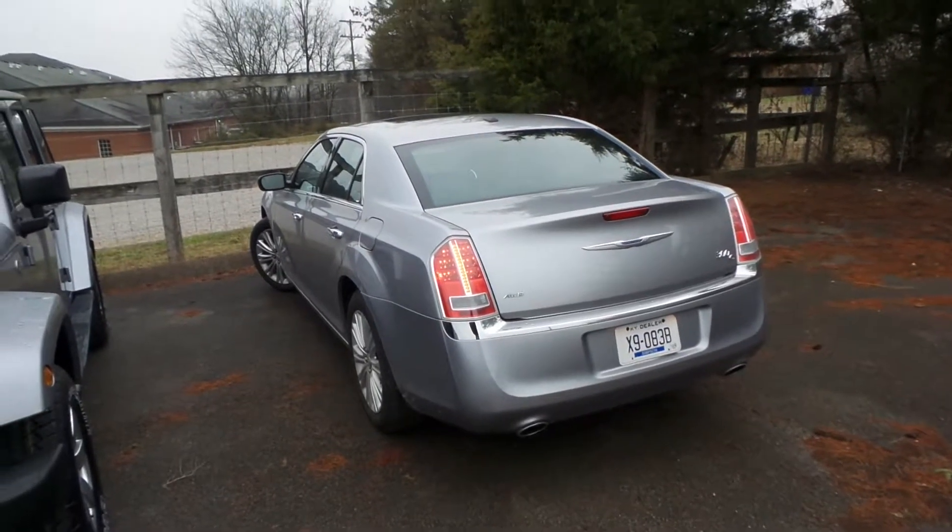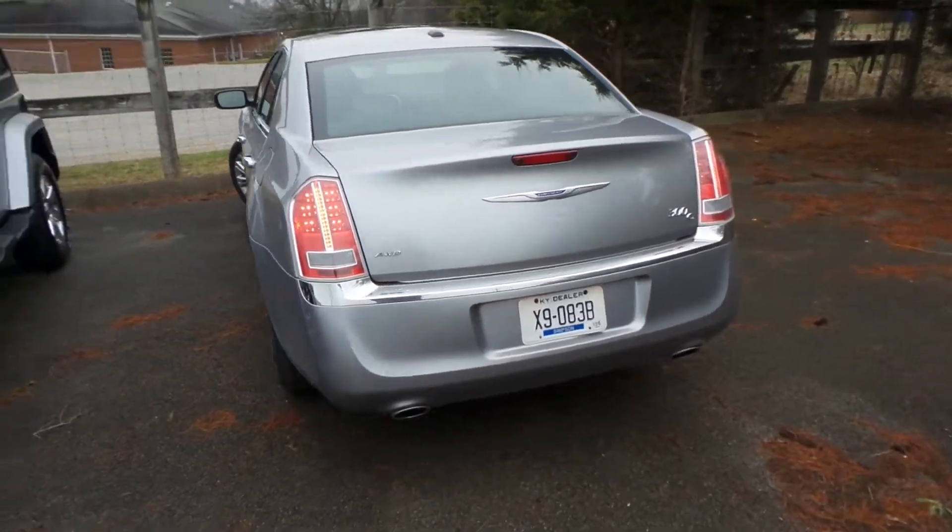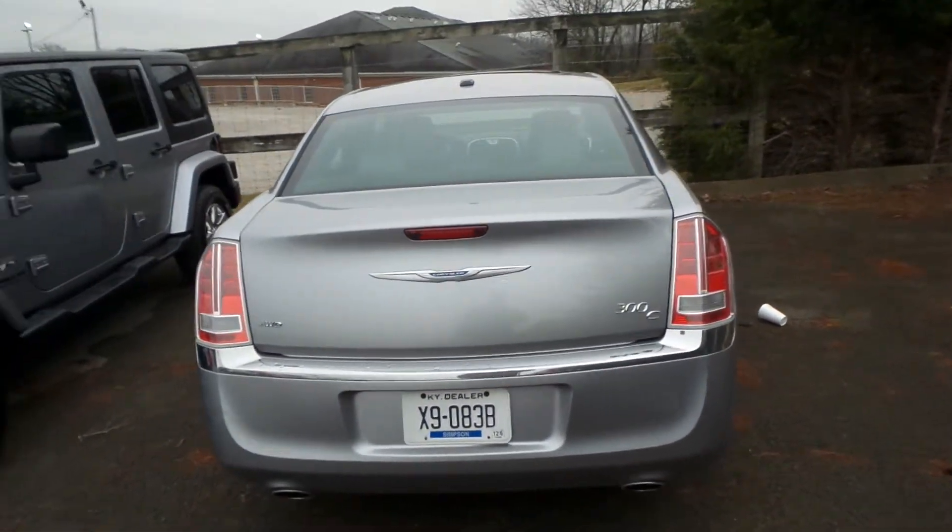Hey Ken, this is Austin at Hunt Ford Chrysler in Franklin, Kentucky. Just wanted to take a quick video of the vehicle that you'd expressed a little bit of interest in. This is our Chrysler 300C.